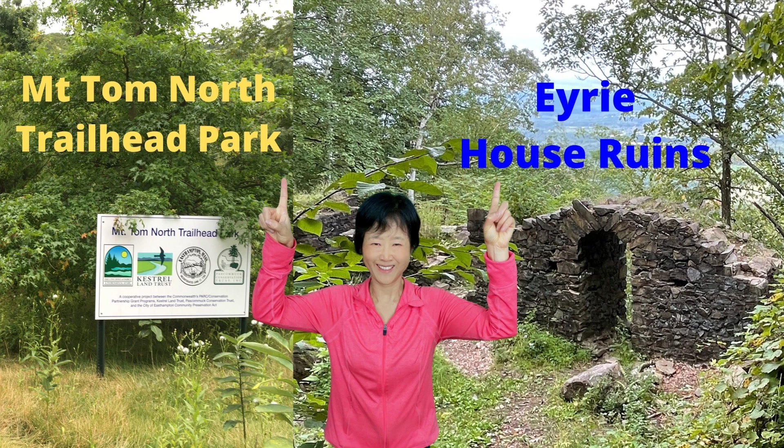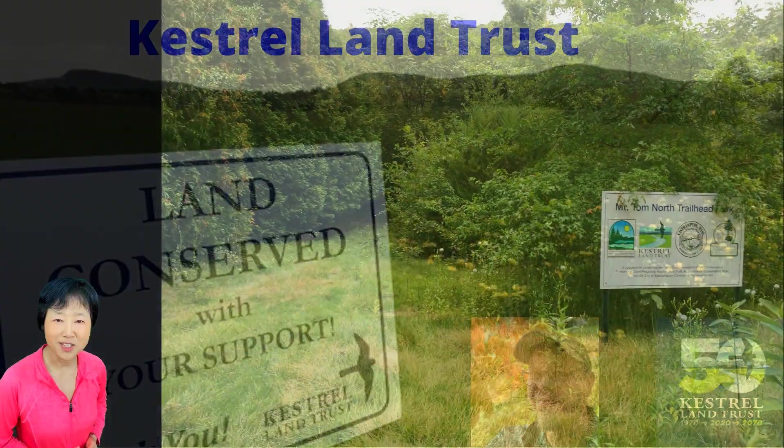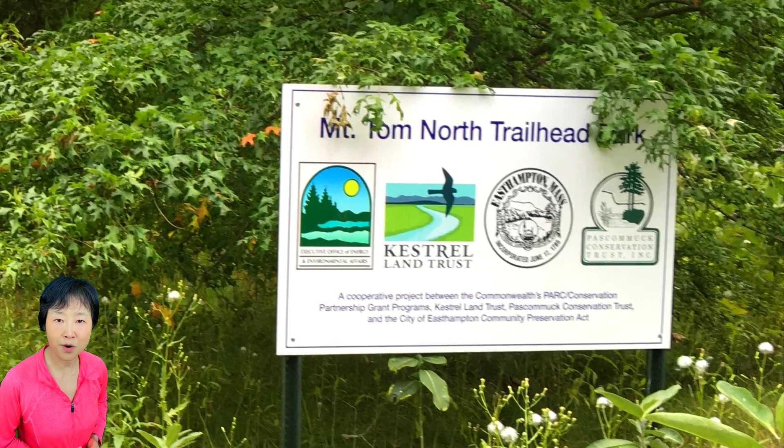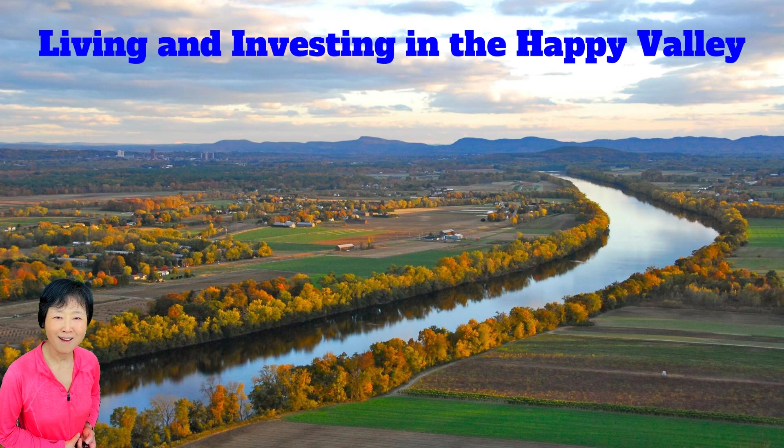Today we have a guided tour by Castro Land Trust's Conservation Director, Mark. We will look at a future park under development in Eastern Hampton, the new Mount Tom North Trailhead Park. We will then take a hike to see a historical site, Iwi House Ruins on top of Mount Nanotuck, which is in Holyoke. You can find links to the information mentioned in this video in the description box below. I am Iris, a Realtor and a Landlord in the Pioneer Valley, Western Massachusetts. This channel is about living and investing in the Valley. If you are new here, make sure to click the subscribe button.